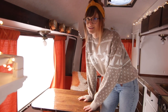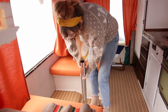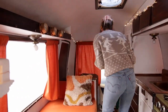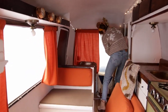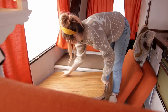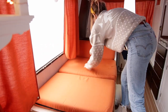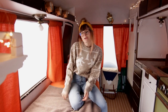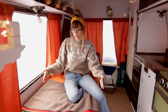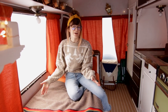All right guys, I'm going to show you how I make the bed. So if you were wondering where Matt and I sleep, you are looking at it. It's really small. It's very narrow.